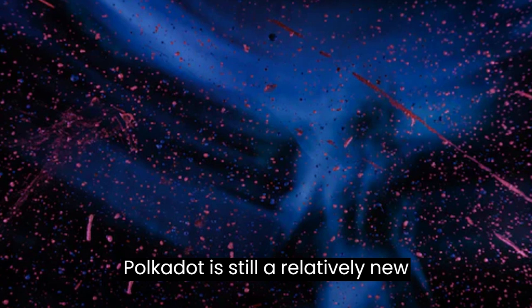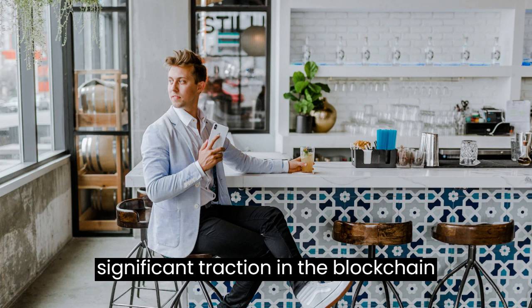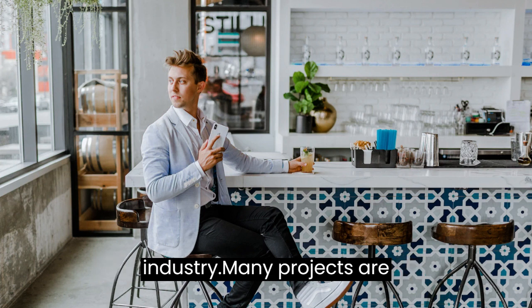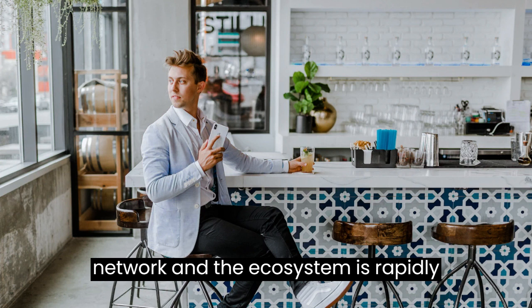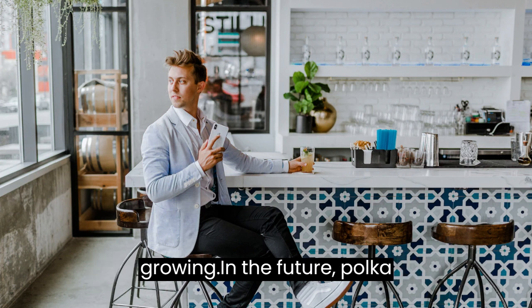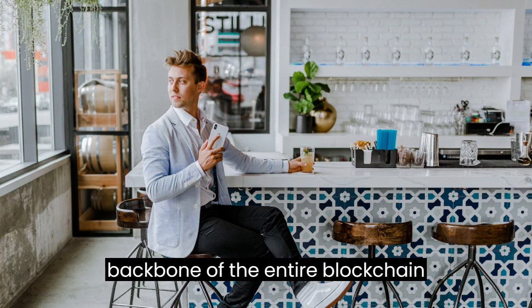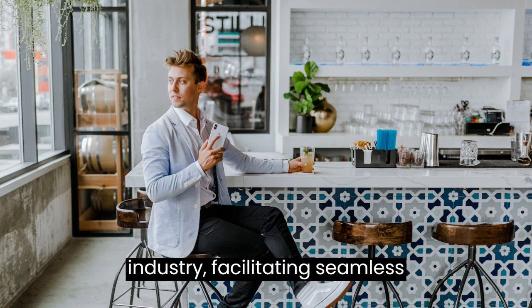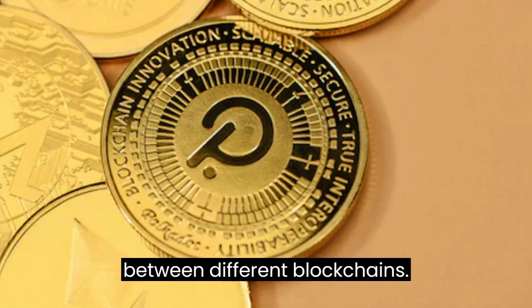Polkadot is still a relatively new technology, but it has already gained significant traction in the blockchain industry. Many projects are currently building on the Polkadot network, and the ecosystem is rapidly growing. In the future, Polkadot could potentially become the backbone of the entire blockchain industry, facilitating seamless communication and interoperability between different blockchains.